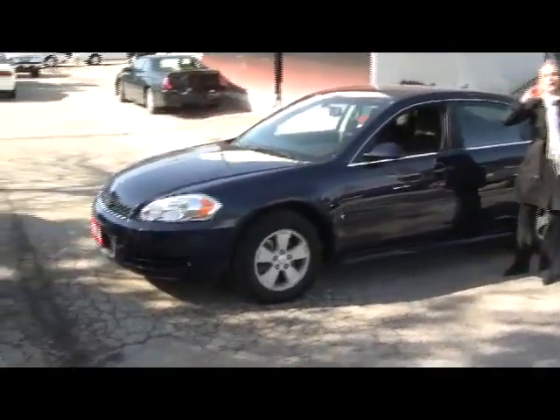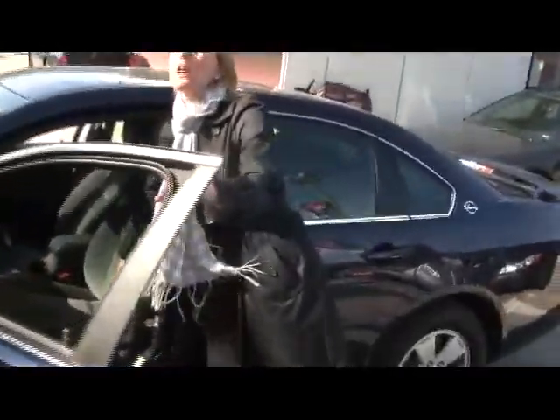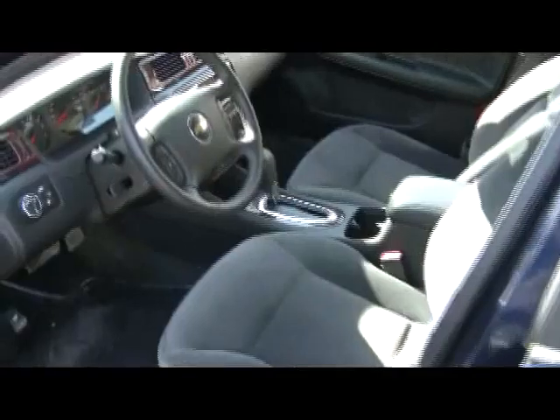You have your alloy wheels right there for you. Come on, take a little peek on the inside. Really nice soft cloth here, super comfortable. It's really, really well maintained. You have your leather wrapped steering wheel, your power doors and windows, and CD player.